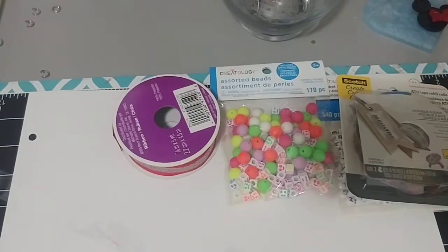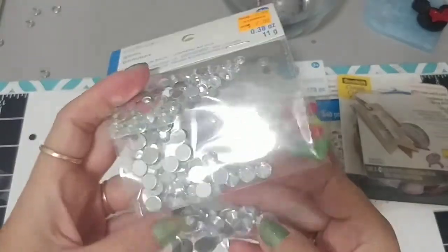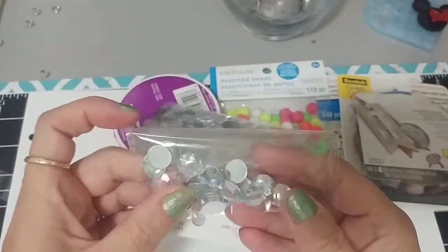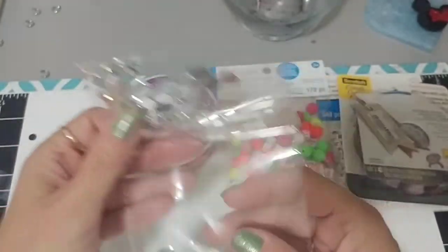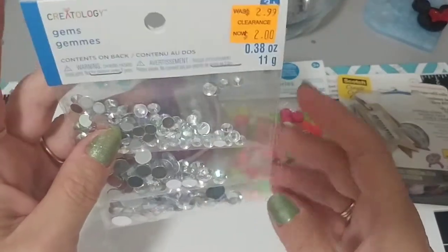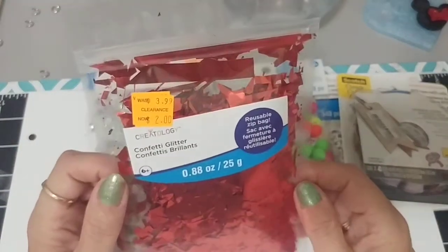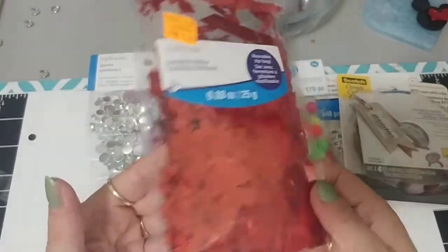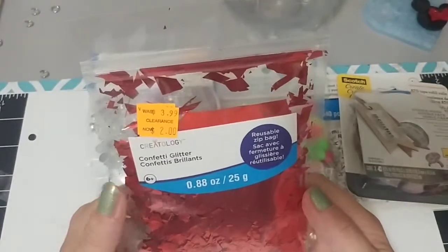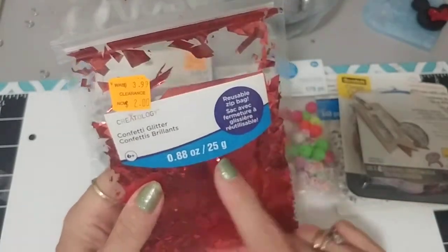Over in the clearance section I found these iridescent jemmies. They were $2. I have lots of jemmies, but I really liked the iridescent color in them. You get the small, the medium, and the large, so for $2 that's not bad — they were probably about $6 beforehand. I also picked up some of this confetti glitter. I thought when you laminate you can throw this stuff in and it comes out on your laminator, or you can throw it into shakers. Did I really need it? No. But it was $2, so I picked up that — thinking again of Christmas.